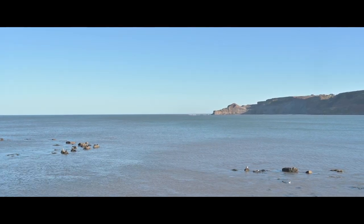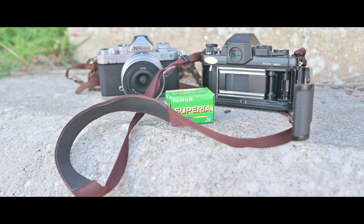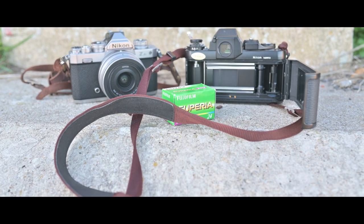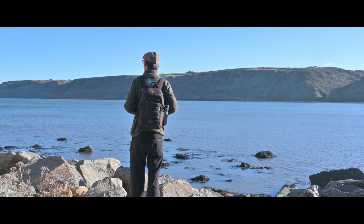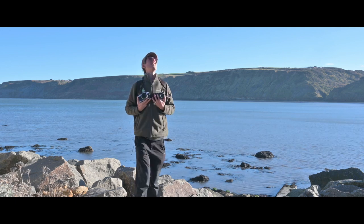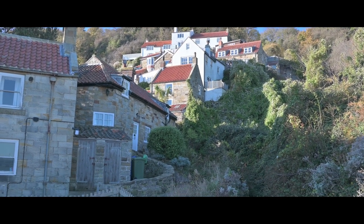When I arrived in Runswick Bay there wasn't a cloud in the sky — it was perfect weather for photography. So I slipped a roll of Fuji Superior 200 in my F3, slotted both cameras around my neck and went out for an explore. In the photography business, having a digital camera and a film camera around your neck is known as having camera boobs. My first port of call was the village of Runswick Bay itself, with its quaint little curling corridors of beautifulness.